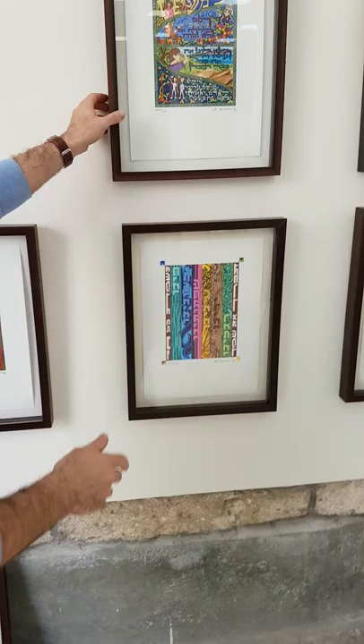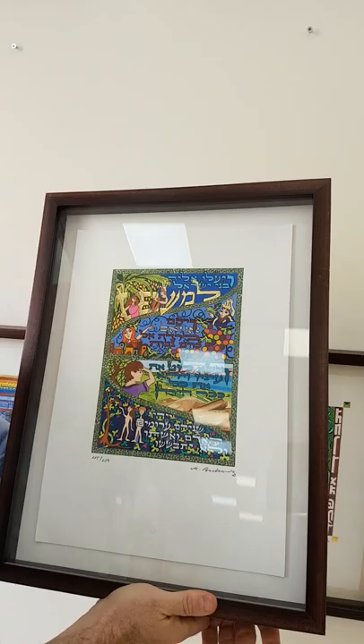The third piece I'd like to share with you is the famous section of the Haggadah in which we talk about the four children — the wise, the wicked, the simple, and the one who doesn't know how to ask.